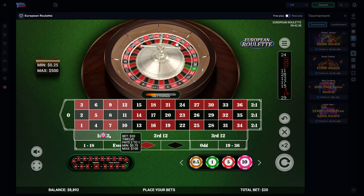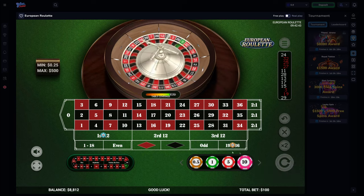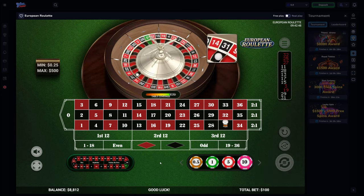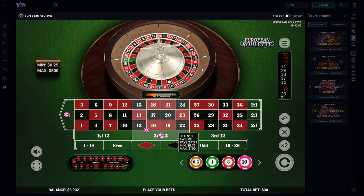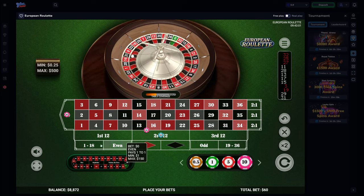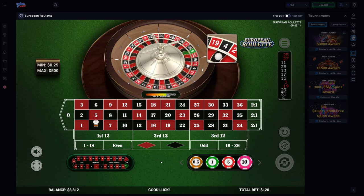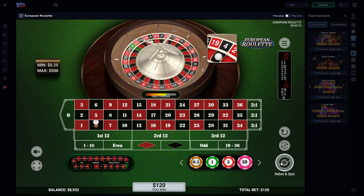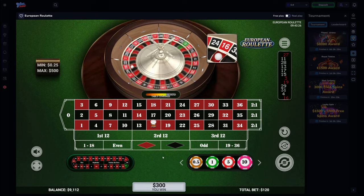Next, increase the bet to 4 units on the first dozen and 6 units on high. If you've managed to win every bet thus far, the last step is to place bets on the Magic 7 numbers: 1 unit on 0, 1 unit on the 13-18 double street, 4 units on the second dozen, and 6 units on low. If any numbers within the lower two dozens hit, you win enough to re-bet. If the 13-18 double street hits, you win a total profit of 17 units, and if 0 hits, you win a profit of 23 units.